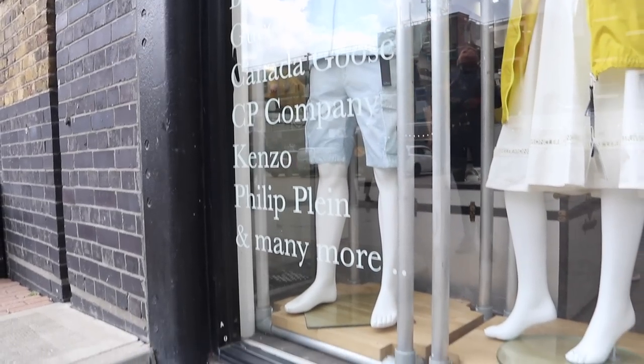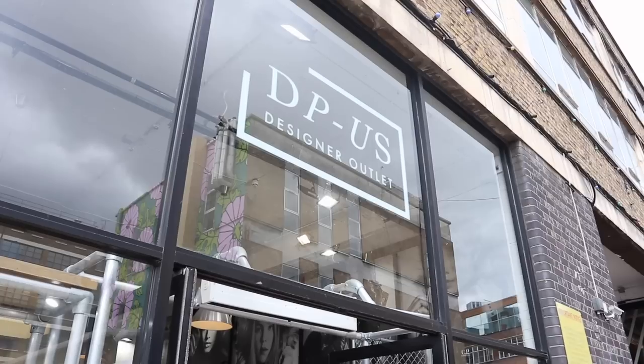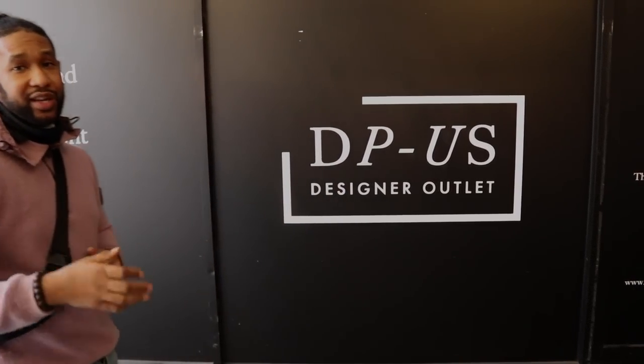Either way, I'm going to enjoy this video — I hope you guys are going to enjoy this video too. Make sure to follow us on Instagram, and go ahead and like, share, and subscribe if you want to see more stuff like this. Usually I call DPUS 'Designer Pop-Up Outlet,' but it's no longer called that — it's now called DPUS.